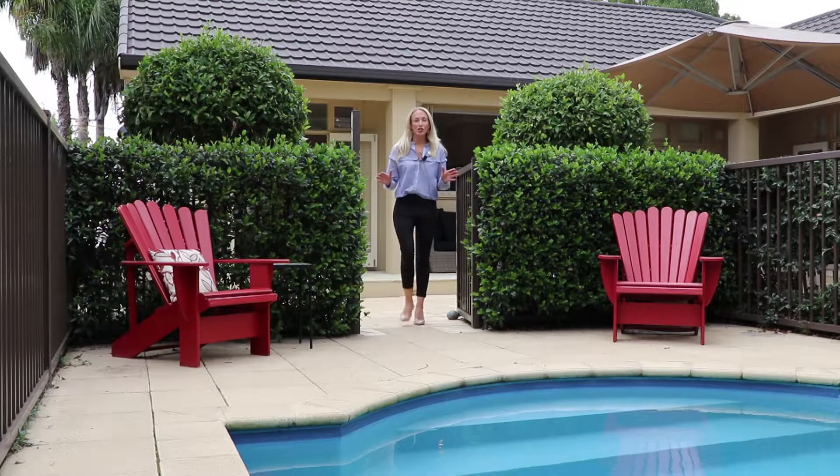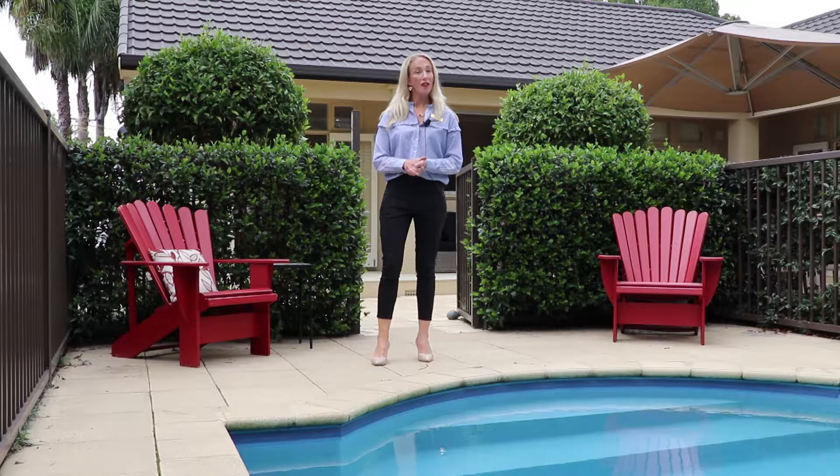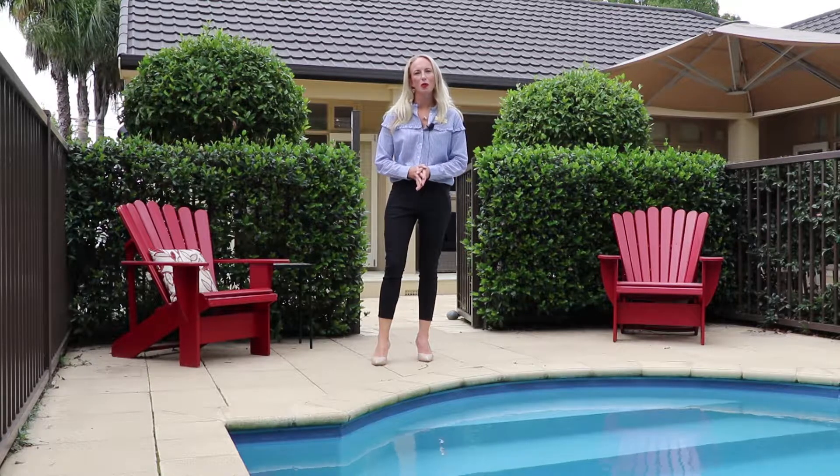This private and sheltered rare garden truly is the jewel in the crown of this 1034 square metre property. On a day like today I can truly imagine jumping into that beautiful blue pool or watching the kids have a game of cricket on the lawn.